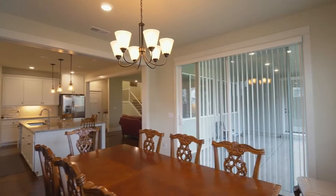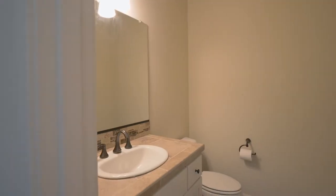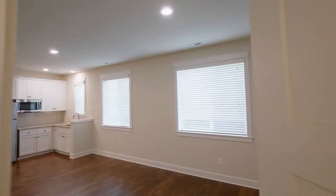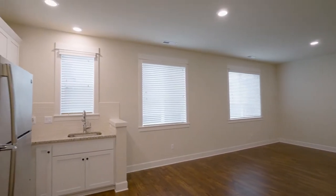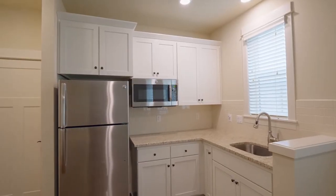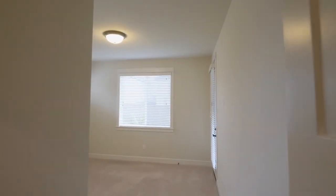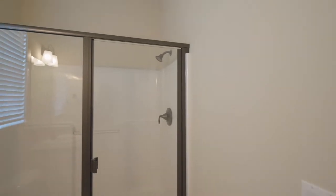Natural light filters into the formal dining room with direct access to the patio. This next-gen home features a private living suite, perfect for multi-generational living, with a kitchenette, dining area, a separate front door, a washer and dryer, a bedroom with access to the backyard, a full bath, and separate climate control.